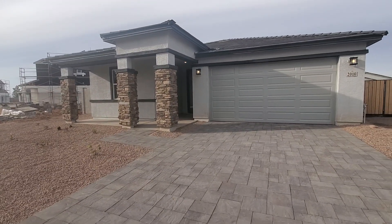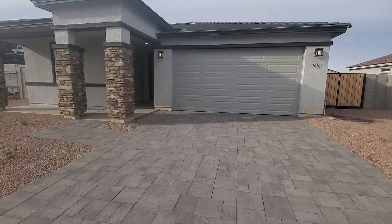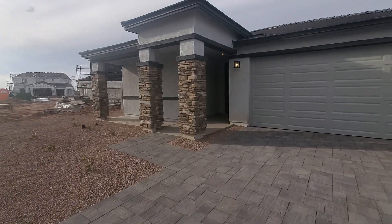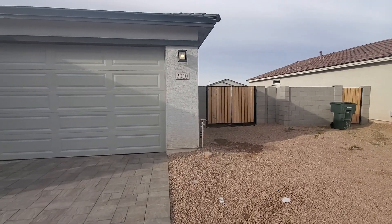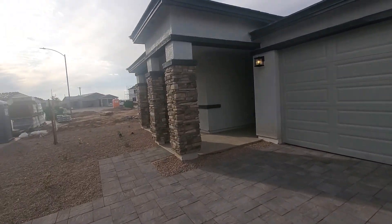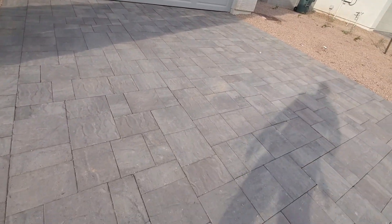This is 2010 Wetleaf in Casa Grande. Four bedrooms, three full bathrooms, RV gate, over 9,000 square foot lot. The backyard is big. It's a nice looking house — you can see it's got stone in the front and a beautiful driveway.